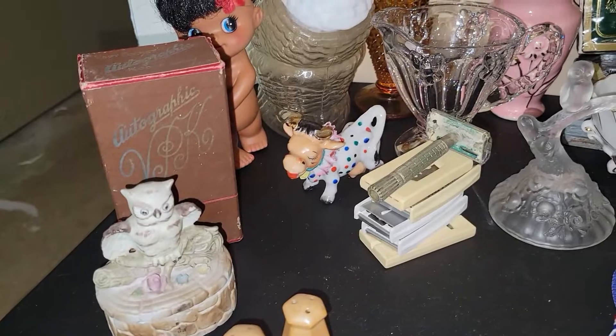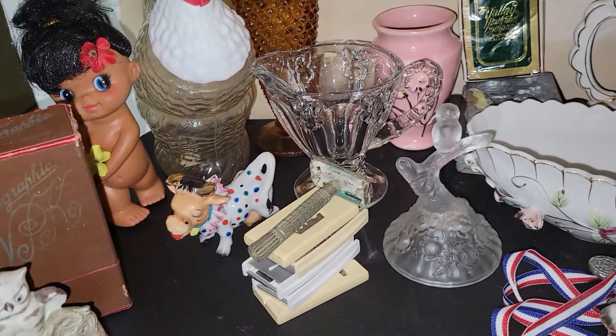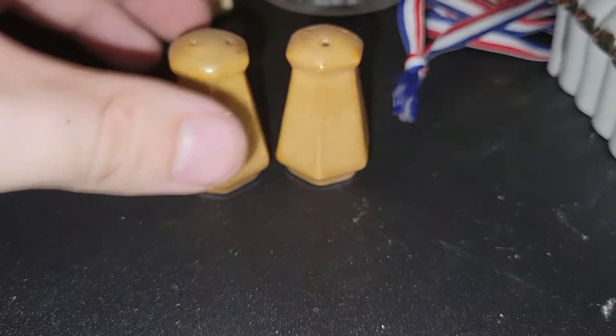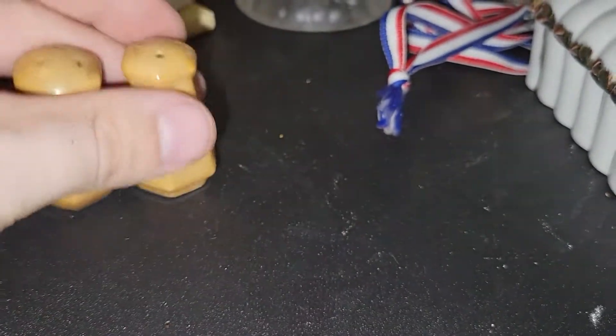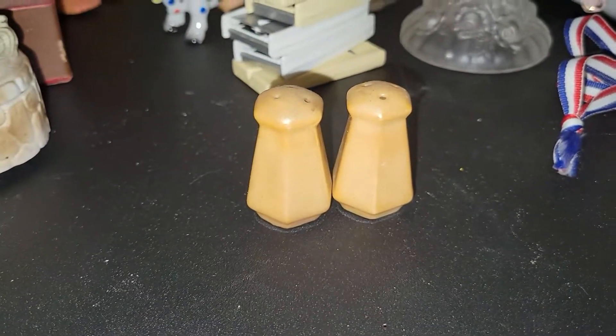Sorry, there's just a lot and I couldn't fit it all onto the table. We got these little luster salt and pepper shakers in good condition, so I was excited to find those.